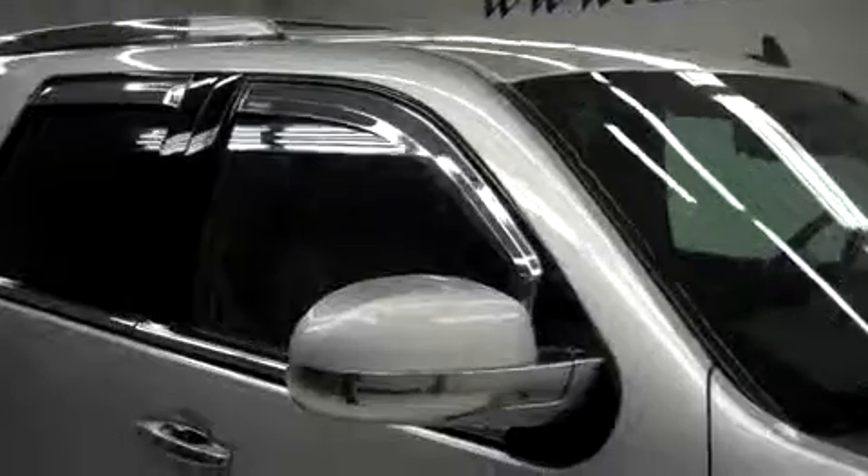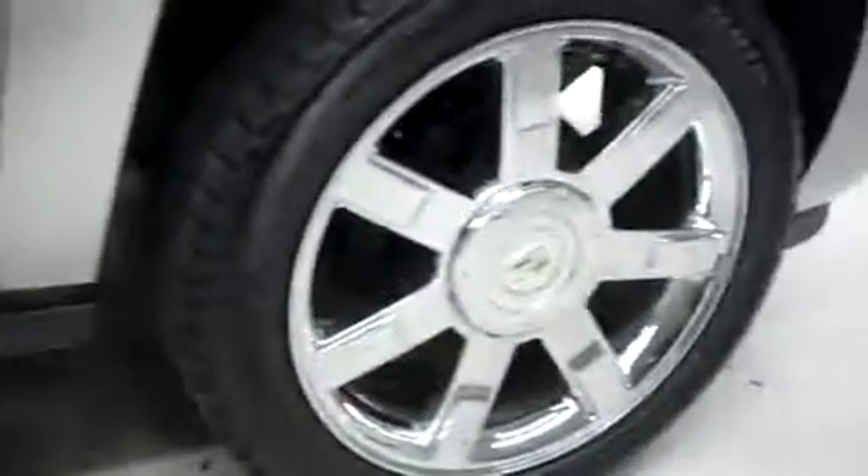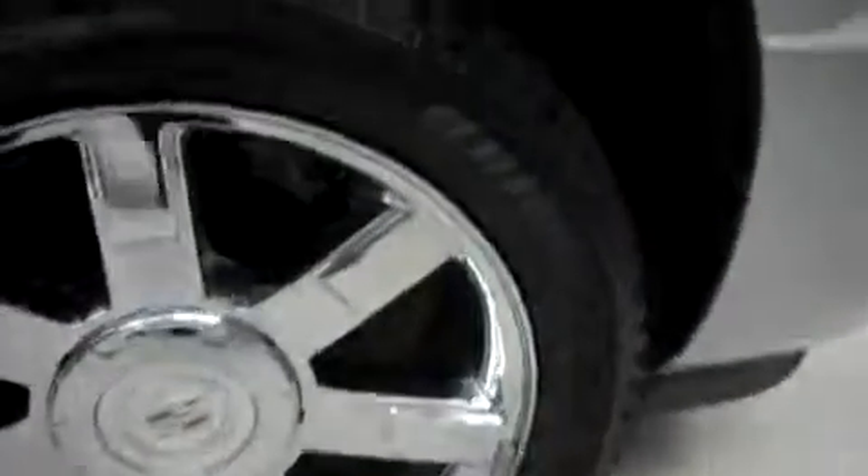This Escalade has fog lights, a roof rack, vent shades, power heated mirrors, and automatic folding running boards. It's with 22 inch factory alloy wheels, riding on Bridgestone Dueler HL Lenza tires.